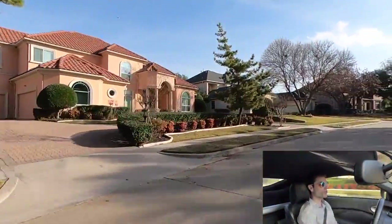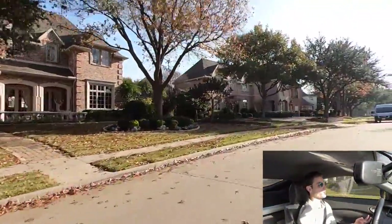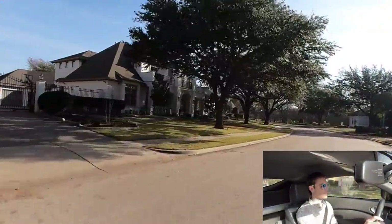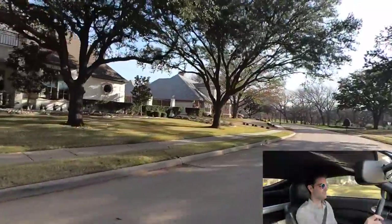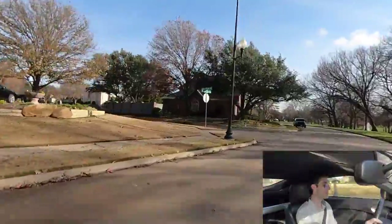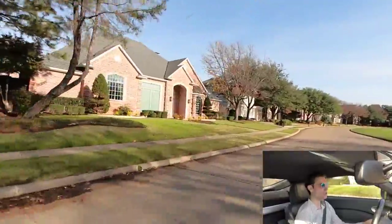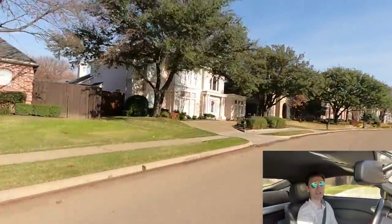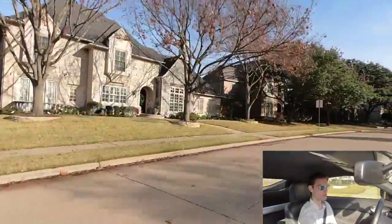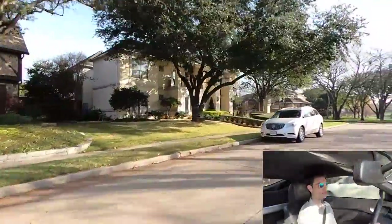Wow, the neighbors around here have got some crazy cars. This is the second Lamborghini Urus I'm seeing now, and this one's bright yellow. Not only are you getting a little neighborhood tour, but you're also getting a nice little car tour. I can't believe that's the second Urus I've seen in the same neighborhood. I don't even see those driving around. They got some ballers living in here.